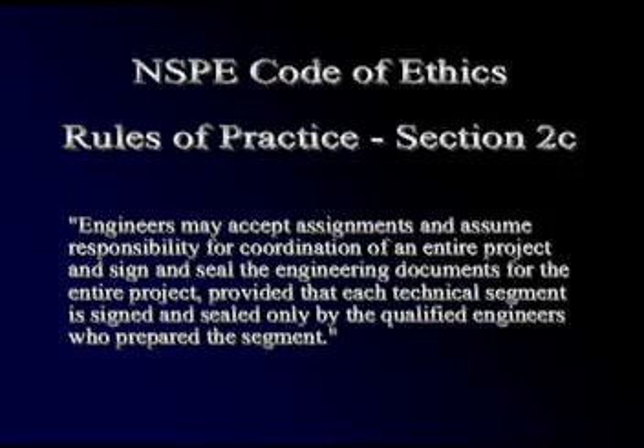Later that day, Michael approaches Ben with a possible solution. Hey Ben. I think I solved our problem on the Waste Disposal Permit. Really? That's great — what are we going to do? I decided to add a revision log to the original supporting document, and I'm only going to stamp the sections of that document that I modified. I think that's ethical according to the Code of Ethics, Rules of Practice 2C. Hey, that sounds great to me — and it saves the company a lot of money too. Good job, Michael.